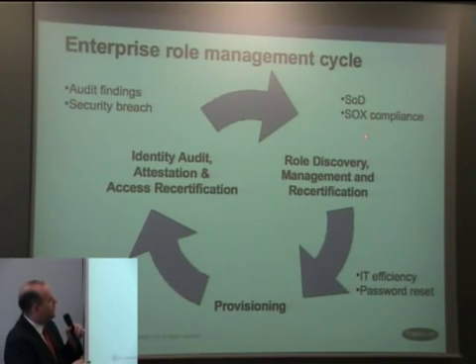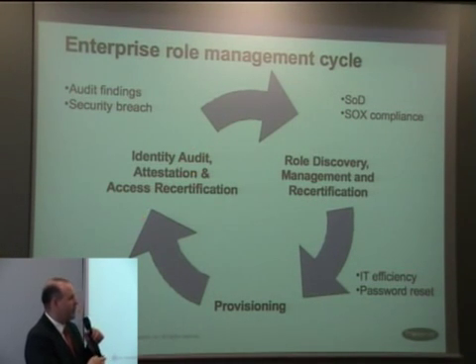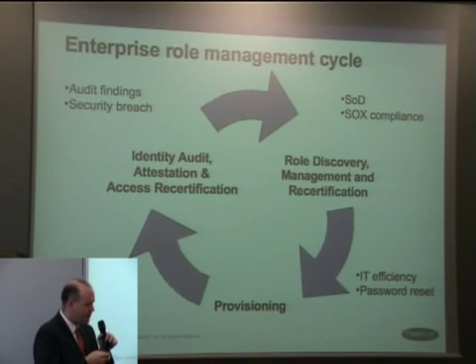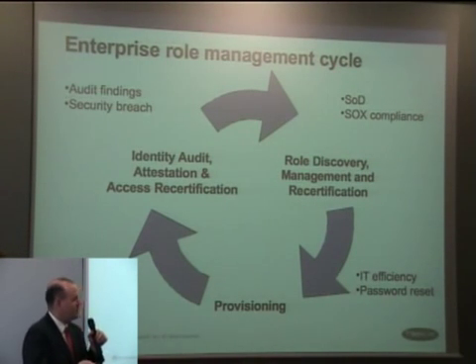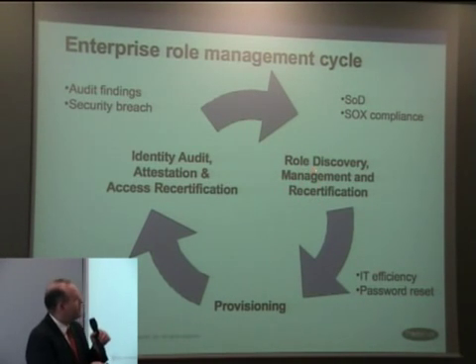On the other hand, once you've cleaned up your entitlements, you may want to group them into job roles. In that case, you can talk about role discovery, management, and certification of roles.